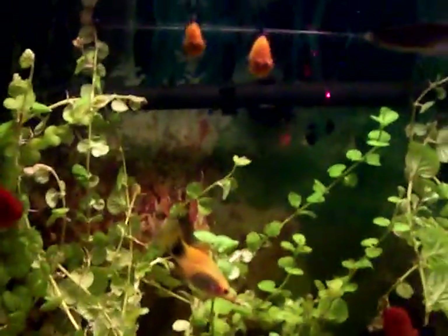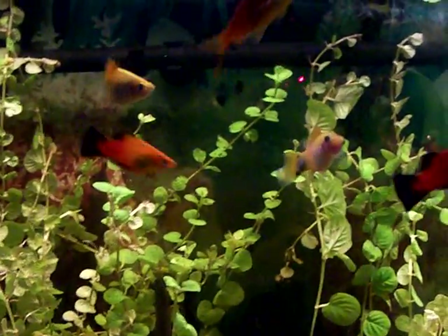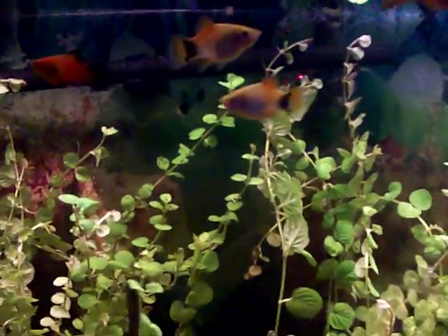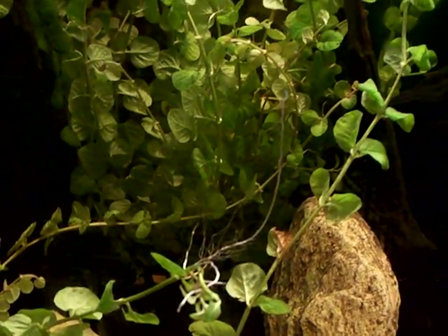There's mostly platys in there and there's fancy long-finned zebrafish or something — cheap fish courtesy of PetSmart. But the plants are rooting; they're putting out roots. See?